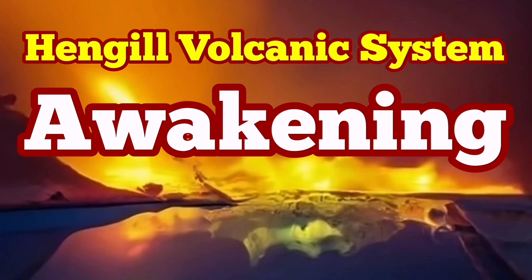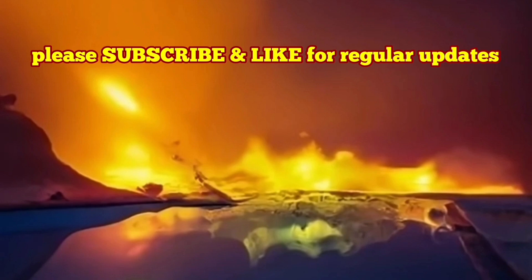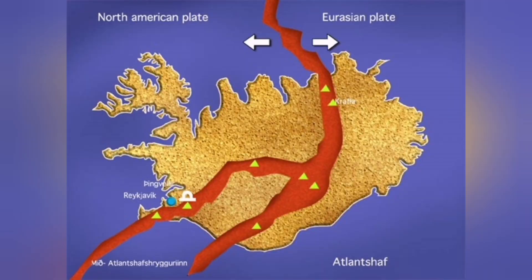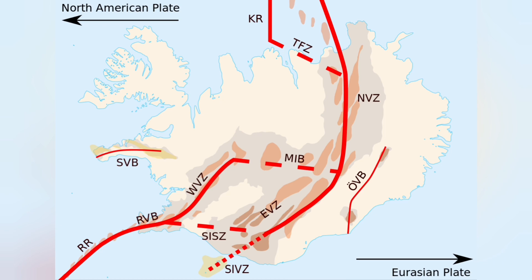There is a very common mistake according to which in Iceland we have the boundary between the American plate and the Eurasian plate. This is wrong. Because we have another plate — a less known plate between these two. It's a micro plate called the Hrapar micro plate.